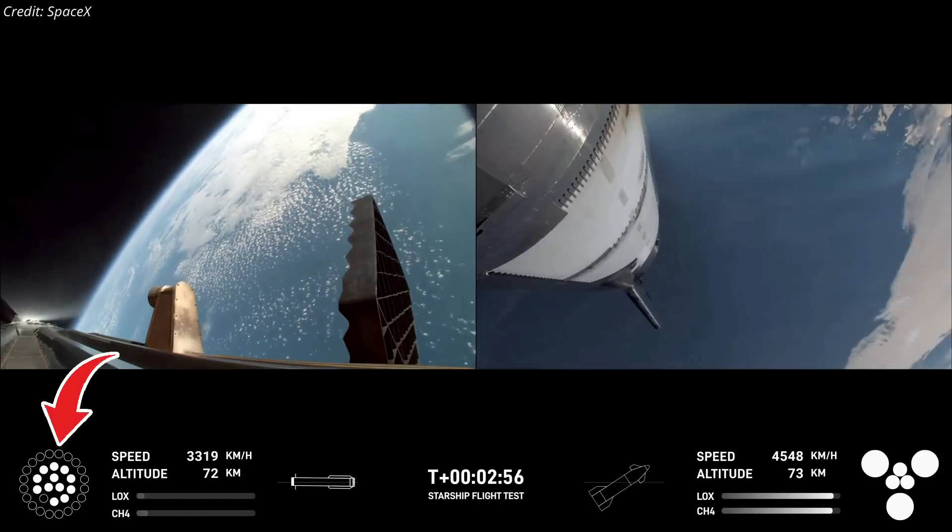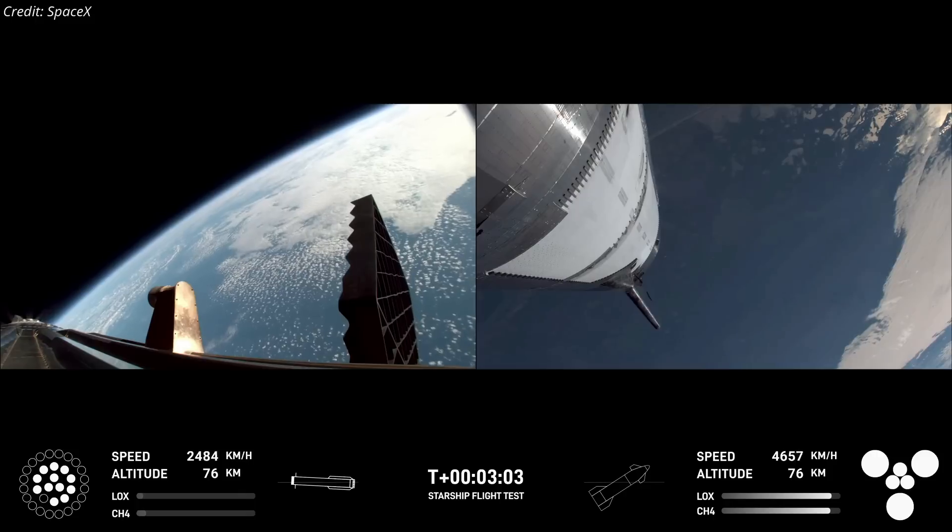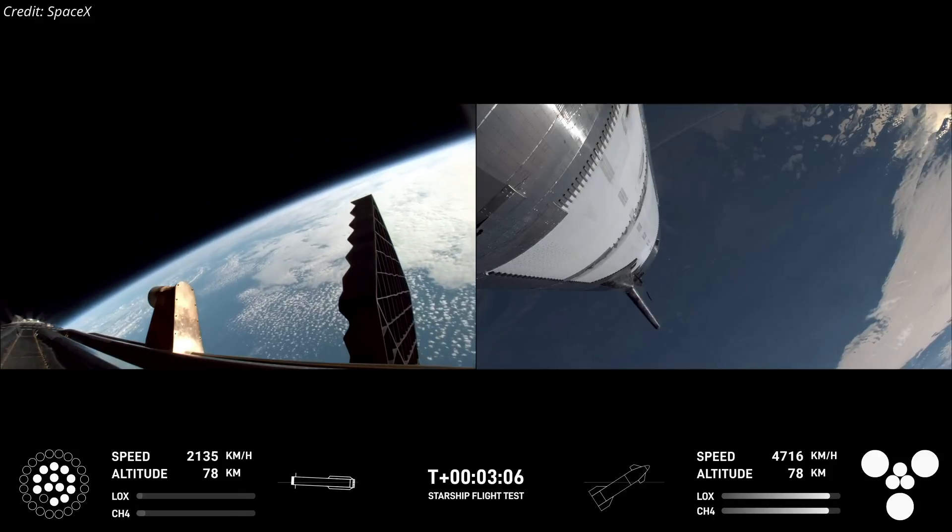However, one of the center 10 engines failed to restart during this phase. Despite this setback, the booster maintained its return trajectory without issue.